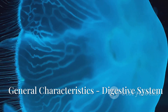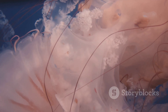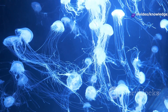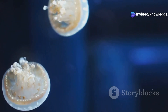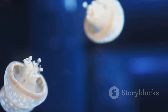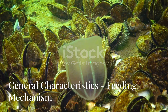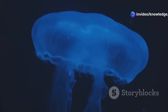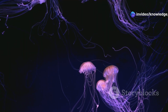The digestive system of Phylum Ctenophora is quite fascinating. They have an incomplete digestive system, which means it consists of a mouth but lacks an anus. Undigested food is expelled through the mouth or temporary pores. Interestingly, their digestion process is both extracellular and intracellular. Ctenophores are carnivorous and feed on small planktonic organisms. They possess specialized sticky cells called coloblasts, which are found on their tentacles, and these coloblasts help in capturing prey by adhesion.